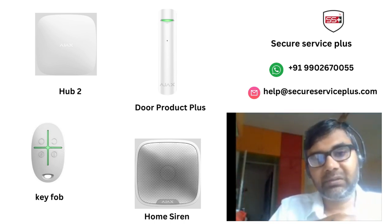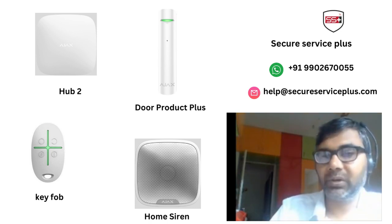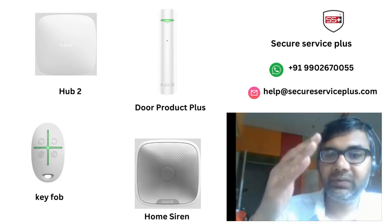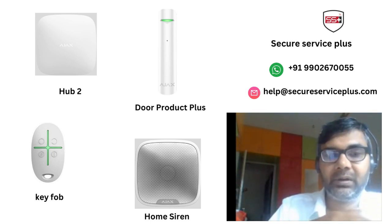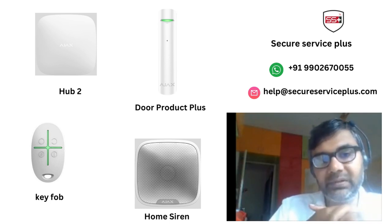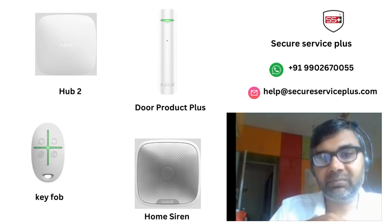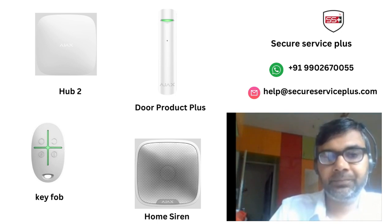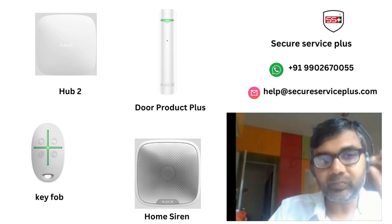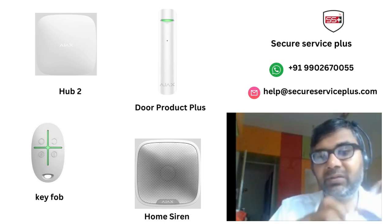We understood the requirement. The client shared videos of their door and windows, and they also had one vertical window. For all of this, we provided a solution from the popular brand Ajax Security, which is a European brand offering a complete wireless solution. You don't need any drilling, civil work, or electrical work — it is a retrofit solution.